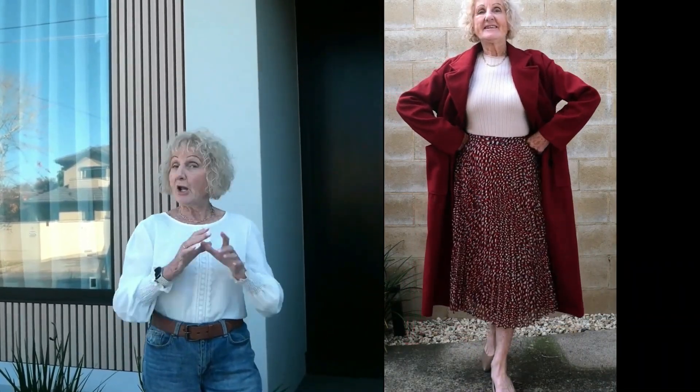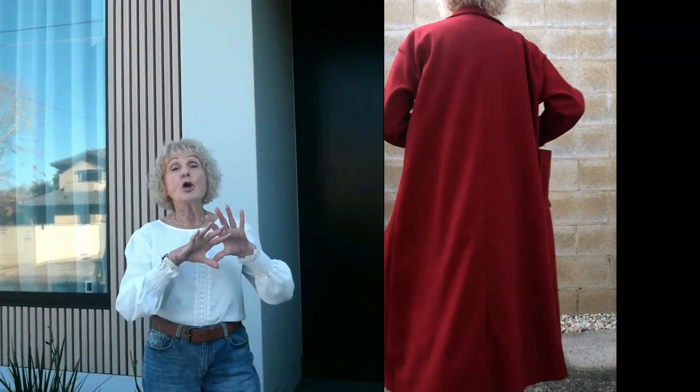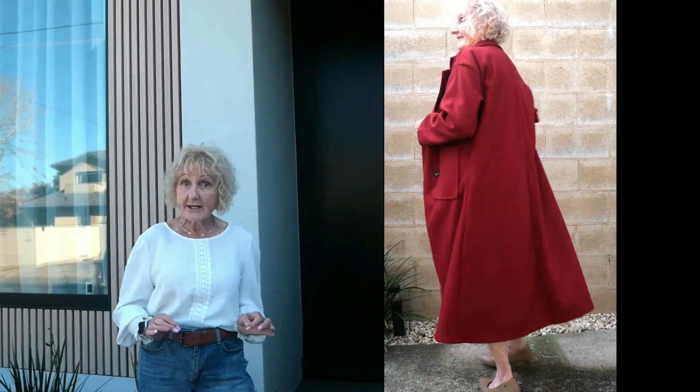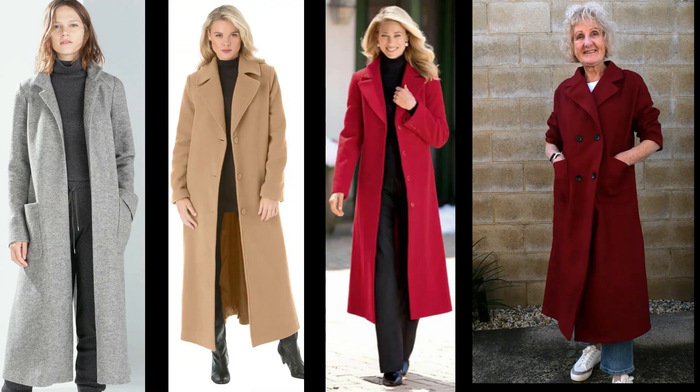This is a long coat with pockets. A long coat is very stylish, it's also very versatile — you can even wear sneakers with it if you want to go ultra casual. This is a good all-rounder.